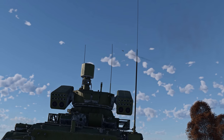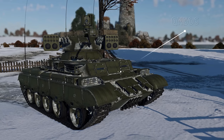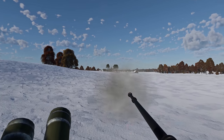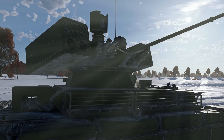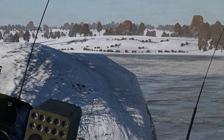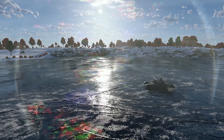Unmanned turrets are often used as displays of cutting-edge technology. Here's an example: the QN-506, a Chinese fire-support vehicle. It can't surprise you with amazing depression angles or outstanding sabot shells. Instead, it's a kind of mobile arsenal — the QN-506 has fire-and-forget ATGMs, a large stock of versatile laser-guided missiles, and an autocannon to boot.